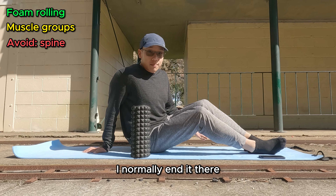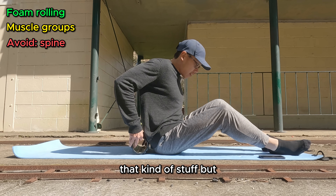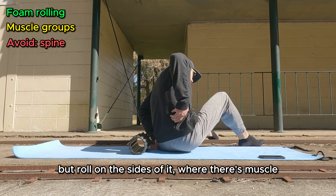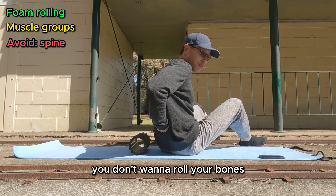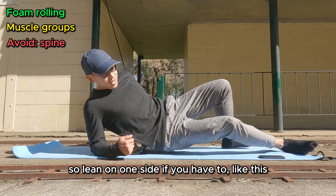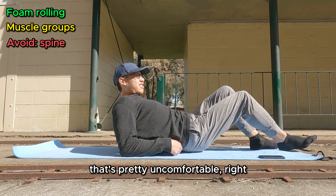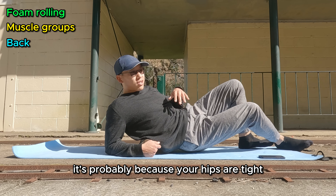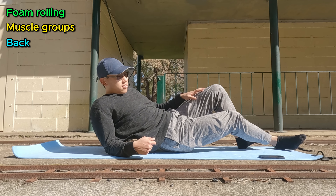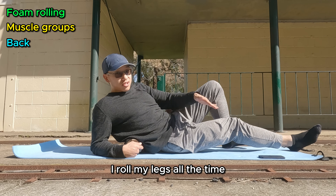I normally end it there but you can also roll your back if it's tight for you. For me it's almost never tight. One important note: avoid rolling directly on your spine. Roll on the sides where there's muscle — lean on one side if you need to, but don't go directly down the middle. You don't want to roll your joints or bones. I find that most of the time if your back is tight, it's probably because your hips or glutes are tight — it's almost never directly where you expect it to be. I haven't rolled my back since my gym days; ever since I took up running I've rolled my legs all the time but not my back.